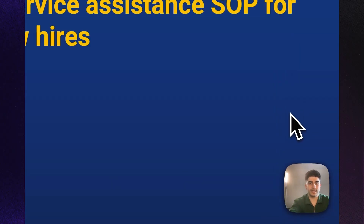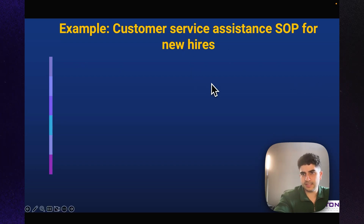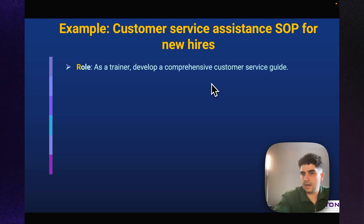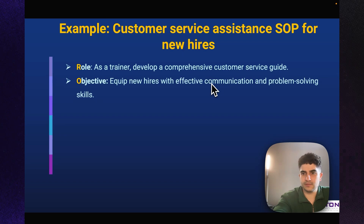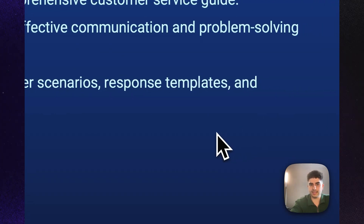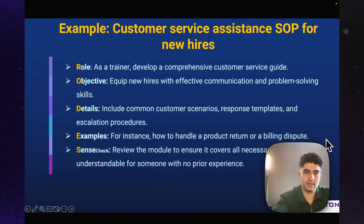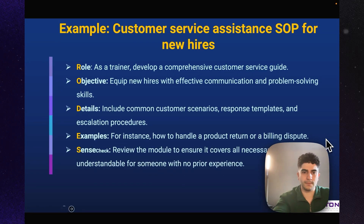Let's do another example using the ROADS framework — a customer service assistant SOP for new hires. Role: as a trainer, develop a comprehensive customer service guide. Objective: equip new hires with effective communication and problem-solving skills. Details: include common customer scenarios, response templates, and escalation procedures. Example: how to handle a product return or billing dispute. Sense Check: review the module to ensure it covers all necessary topics and is understandable for someone with no prior experience.